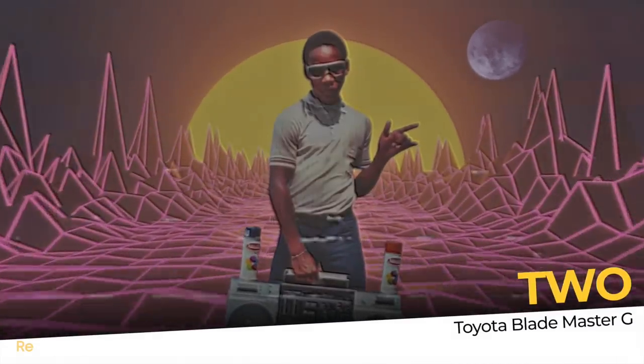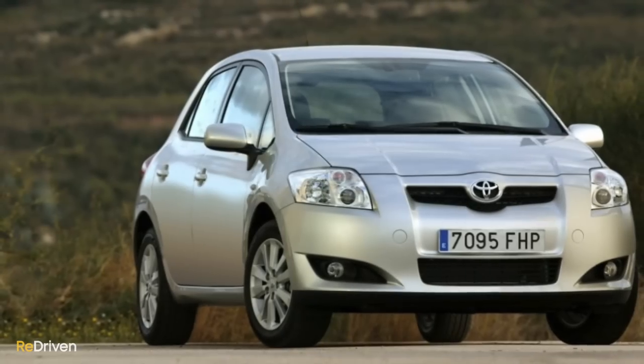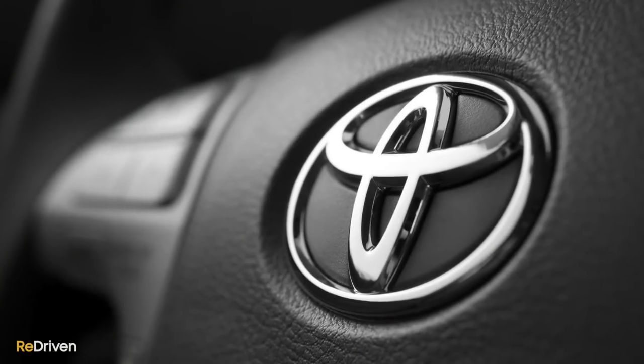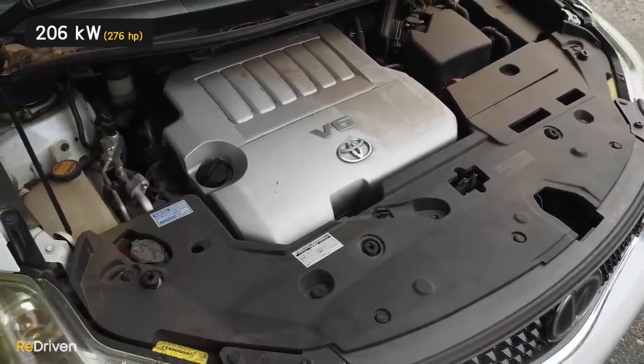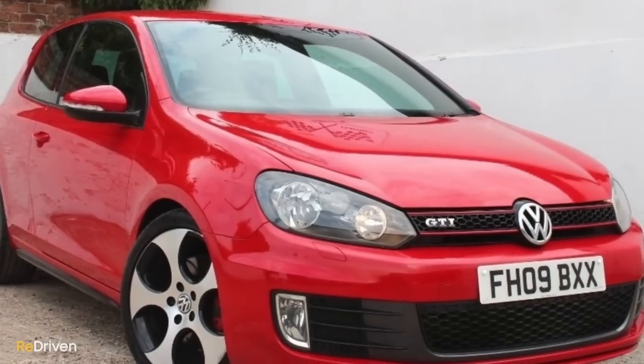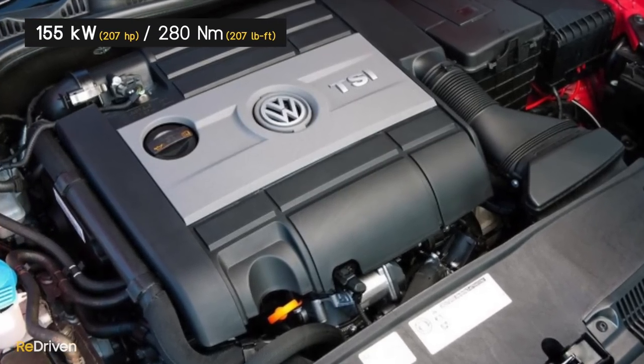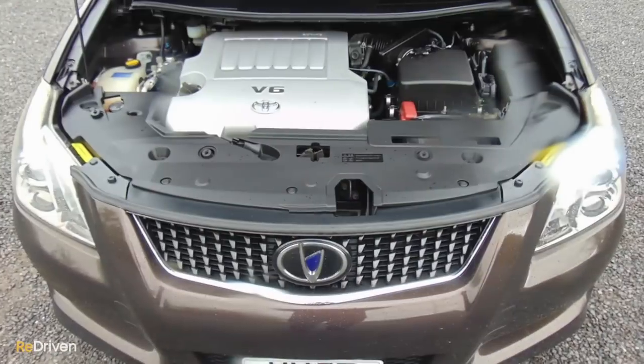It's the Toyota Blademaster G. Named after what we assume must be a 1980s rapper from a sci-fi movie, the Blademaster G is basically a Corolla — or an Auris as many markets know it — from 2006 to 2012, that some crazy engineers at Toyota went and jammed a 206-kilowatt 3.5-litre V6 engine in the front of. Let's just get our heads around that for a second. This is a Toyota Corolla with a 206-kilowatt 3.5-litre V6 engine, and it puts out 353 newton-metres. 353 newton-metres in a Corolla. That is insane.